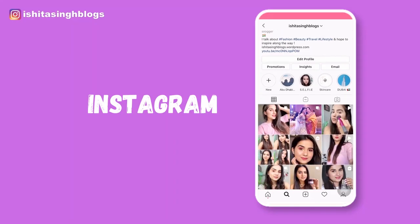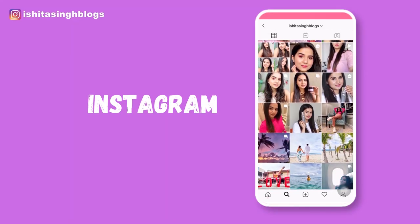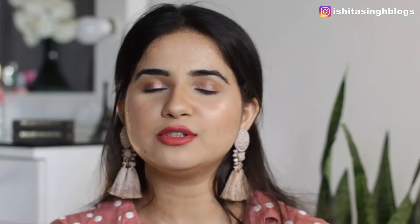That was my take on these lipsticks, guys. I hope you liked the review, the swatches, and my opinions about these lipsticks. If you like the video, please give it a thumbs up, subscribe to my channel, and follow me on Instagram for more fashion, beauty, and travel related content. I will see you in the next video — till then, take care, bye!